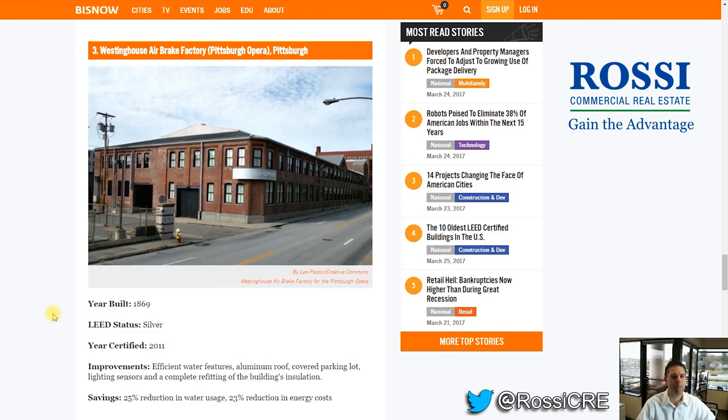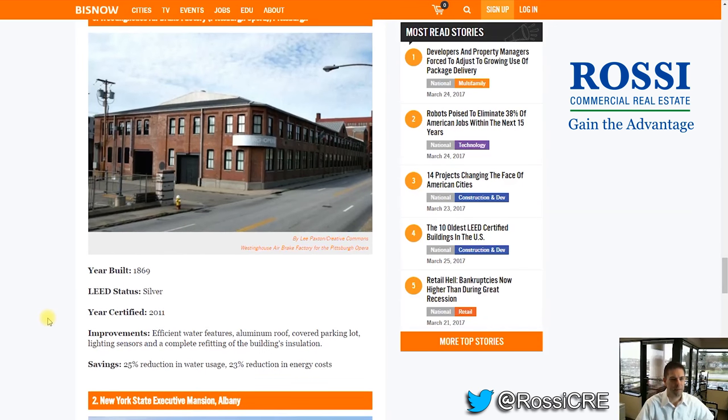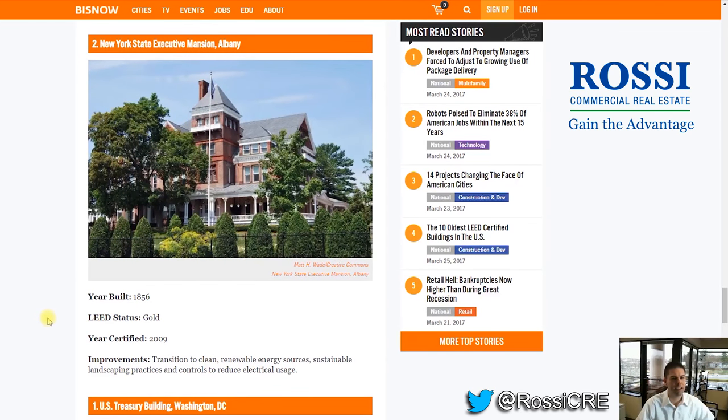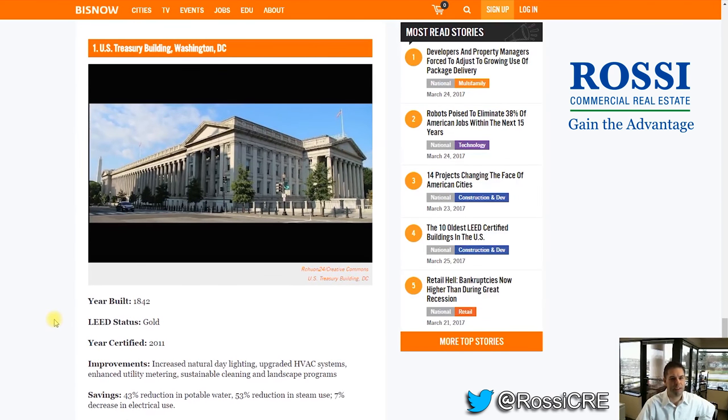Number 3: Westinghouse Airbrake Factory, Pittsburgh — built in 1869. Looks like a warehouse. Number 2: New York State Executive Mansion, Albany, New York, built in 1856 — LEED Gold certified. And number 1: the U.S. Treasury Building in Washington, D.C., right next to the White House. Built in 1842, certified in 2011 as LEED Gold.